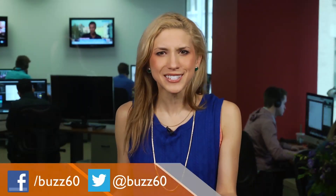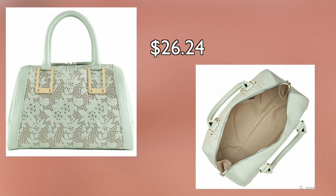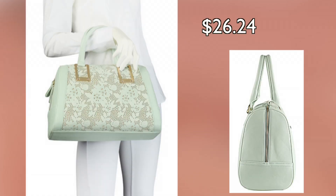It's spring, so embrace the pastels. Try a unique style like this top-handle barrel bag from Aldo. In a light green color with intricate floral detail, it will add a touch of color to your look.